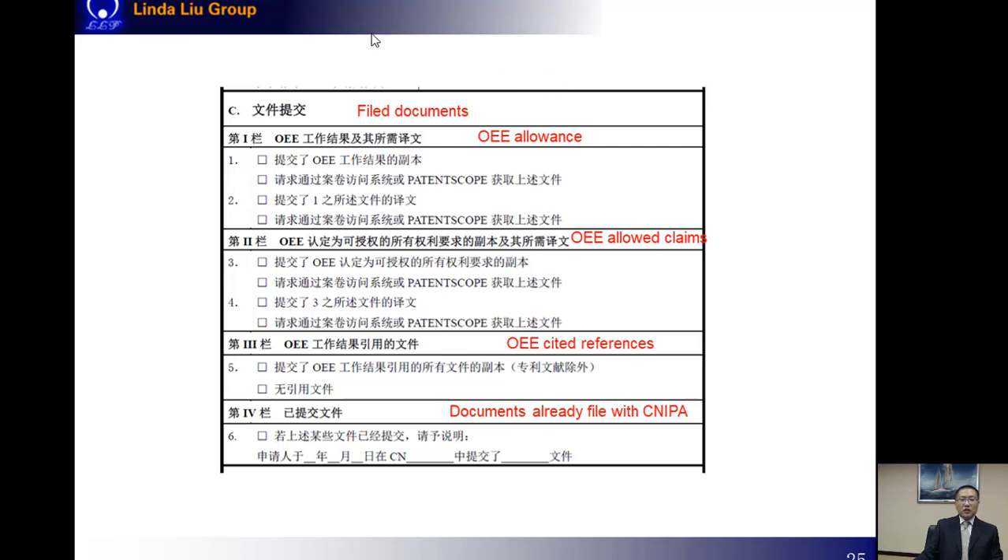We also need to provide information about the documents related to the OEE application in the PPH request form. If the OEE is one of the IP5, we don't really need to prepare or provide these documents at our end. We just need to tick some boxes and ask the Chinese examiner to retrieve the needed documents from their side.